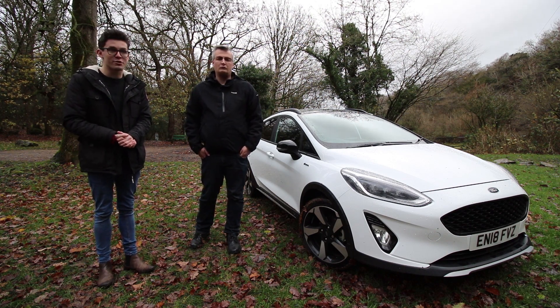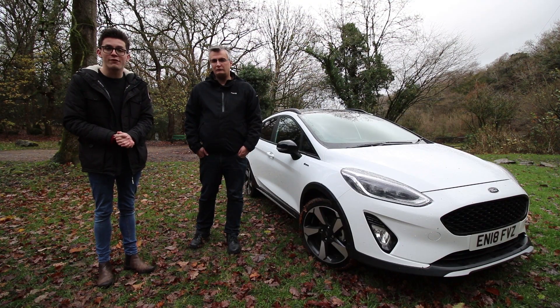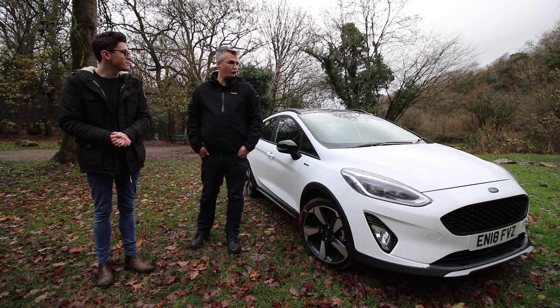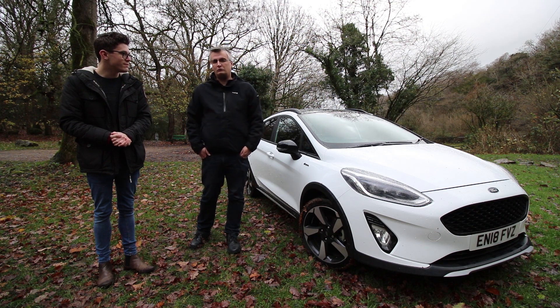We're going to be taking a look at the interior, the practicality, the exterior, and the styling. We'll then both be driving it and bring you our verdict on whether or not this is the car for you. If you like car reviews, car shows and anything automotive, why not subscribe to the Planet Auto YouTube channel.